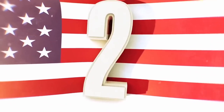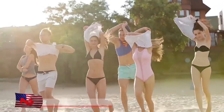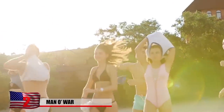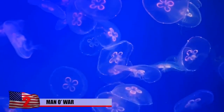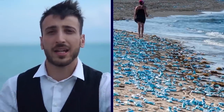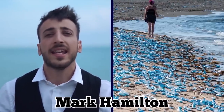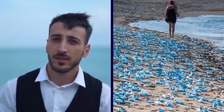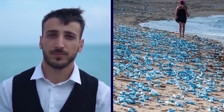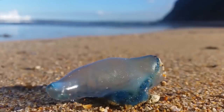Number 2: Man O'War. Beachgoers in Nantucket were warned to keep their eyes open for a deluge of extremely colorful and very venomous sea creatures washing up on the beach. Assistant harbormaster Mark Hamilton said that 42 Portuguese Man O'Wars washed up on beaches throughout Nantucket, and this isn't good. These animals are very dangerous to the public and extremely hazardous when there are young children involved who don't understand not to play with the colorful glob of jelly.